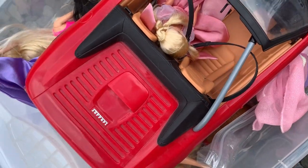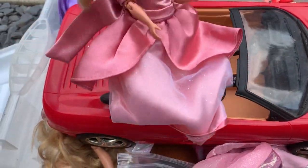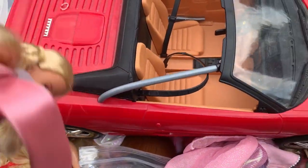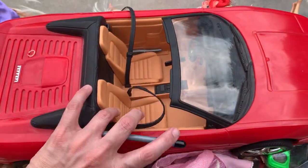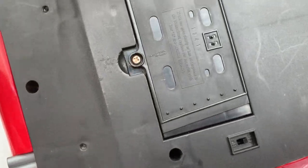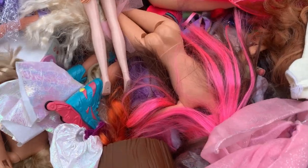I thought this would be super, super fun. Right on top we have a Ferrari — a Barbie RC Ferrari. I have not had a chance to put batteries in it and test it, but I'm hoping that works, and if it does, hopefully I can get like $35, maybe a little more out of it. I'm going to have to look up comps, but it's super cute.